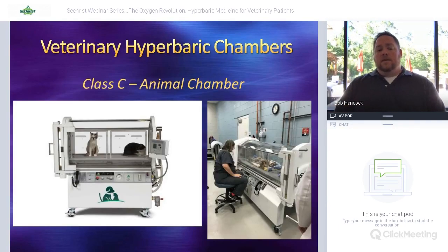What we use is called a Class C — it's an animal chamber. There are a couple on the market right now; this happens to be the Secret chamber. They have a smaller chamber and a large full-size chamber to treat larger or multiple patients at once. Class C chambers are specifically for animals — people are not supposed to go in these. The animal chamber is essentially a modified human chamber with specific modifications for veterinary patients.